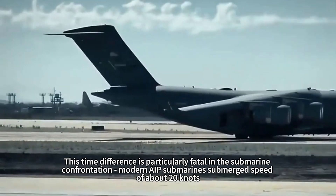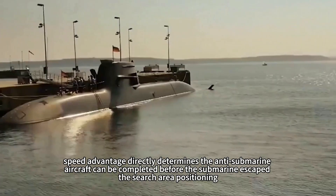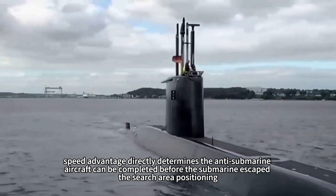This time difference is particularly fatal in submarine confrontation. Modern nuclear submarines have a submerged speed of about 20 knots, and speed advantage directly determines whether an anti-submarine aircraft can complete target positioning before the submarine escapes the search area.